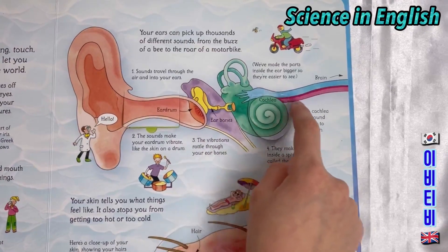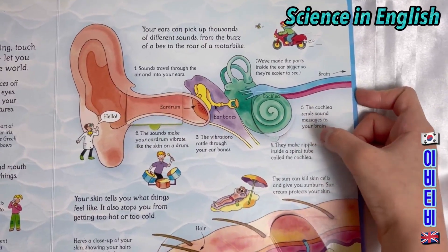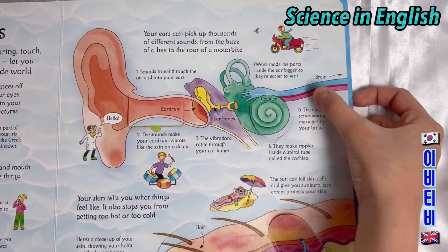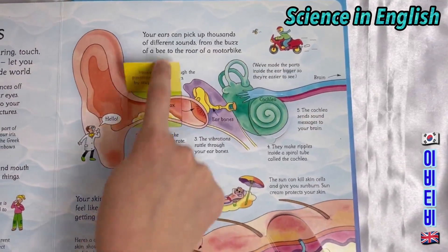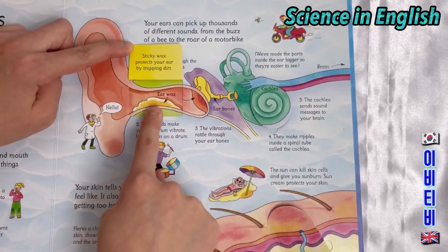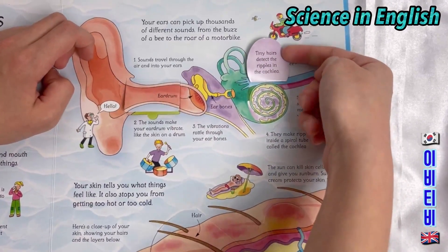Your cochlea. They make ripples inside a spiral tube called the cochlea. The cochlea sends sound messages to your brain. Sticky earwax protects your ear by trapping dirt. Tiny hairs detect the ripples in the cochlea.